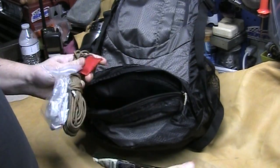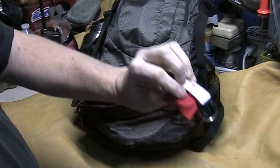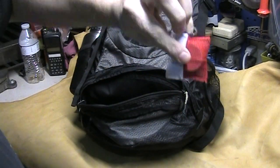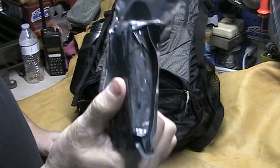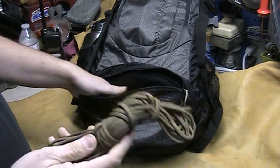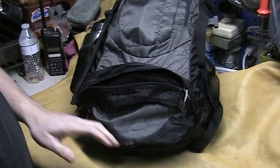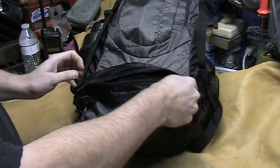I also keep a chem light on me, a CPR mask, and a little bit of first aid — I don't carry a whole lot, but if you've got this you'll be okay. I keep a big hank of paracord, and there's a tarp in there if I needed to make some kind of shelter for the time being.